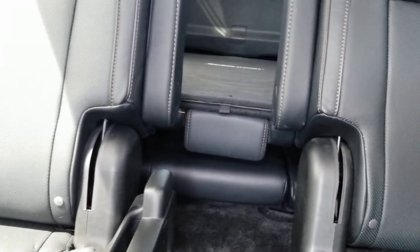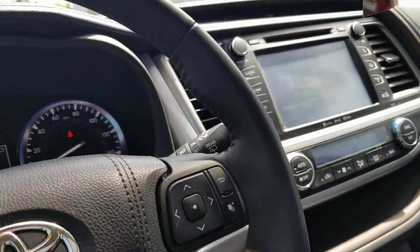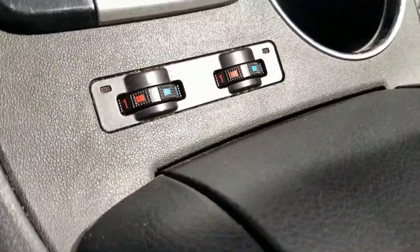It's black interior. You do have captain's chairs and then your third row in the back. We've got the nice clean carpet floor mats — it's super clean so far. Heated and cooled seats.